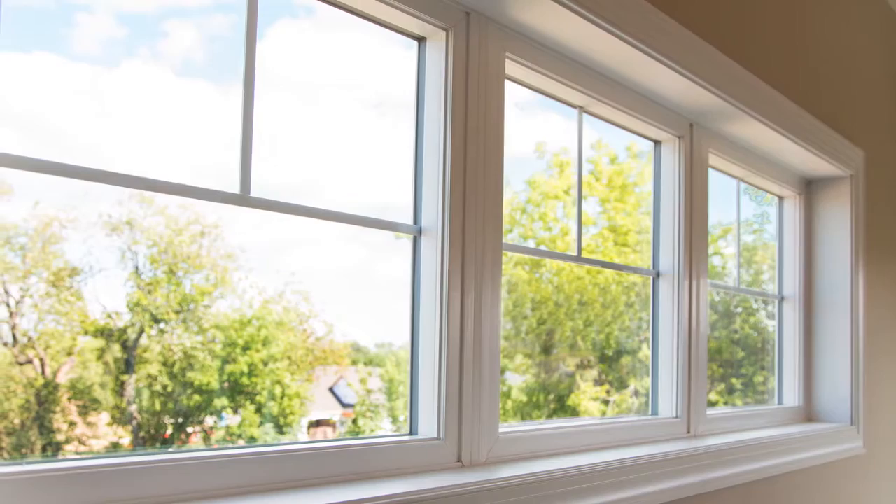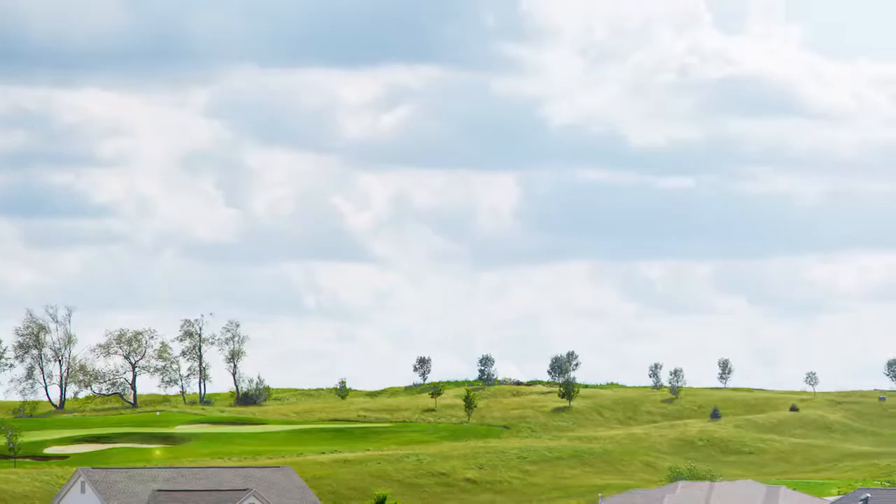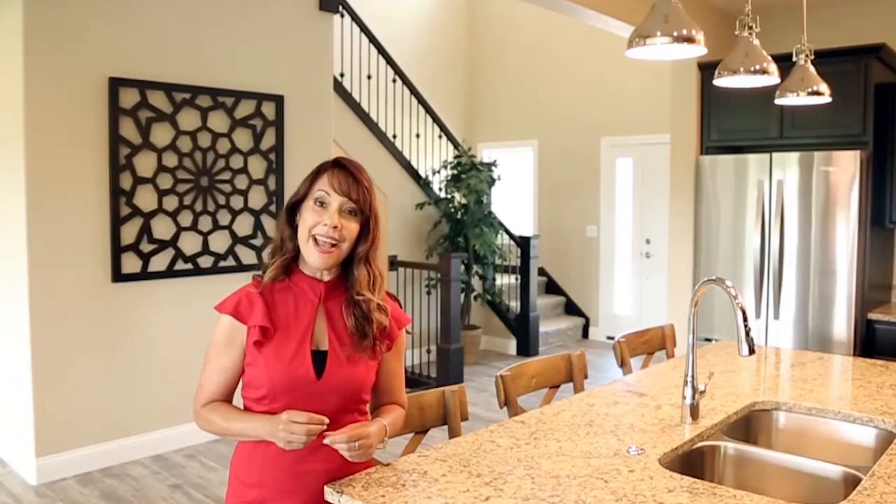With over 30 years of Wisconsin home building and remodeling expertise, Classic Custom Homes provides an extraordinary home building experience, bringing together the industry's most skilled designers, craftsmen, and suppliers to create the custom home you deserve.